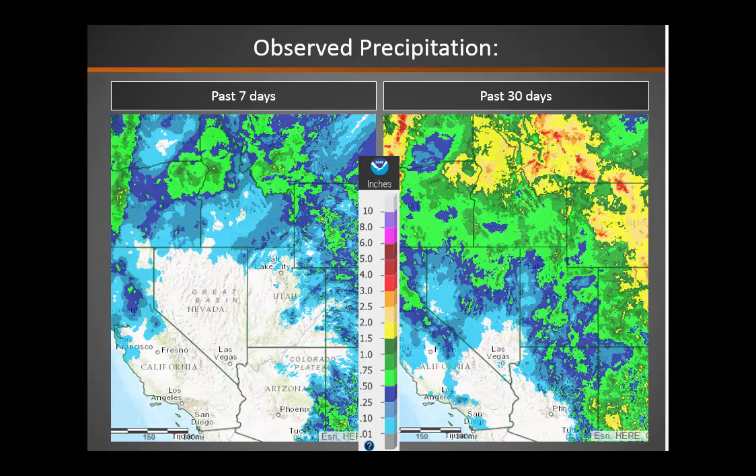A couple of hundred to a couple of thousand acres — so the grass is starting to support the fires. If we look at the observed precipitation the past seven days on the left, it's quite dry across the southern half of the area, just some light precipitation over northern areas. So overall, just about everyone is pretty dry, except parts of western and northwestern Wyoming for the most part.